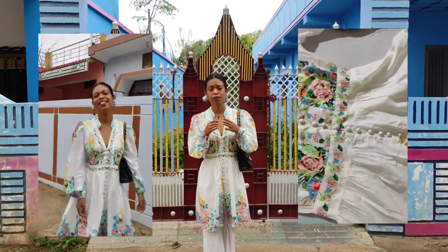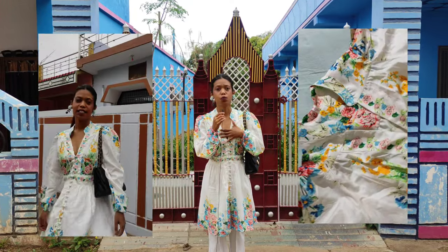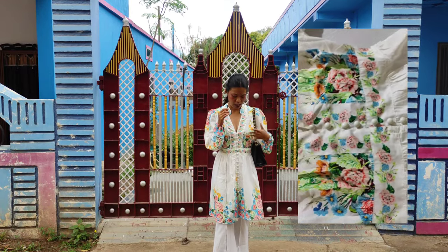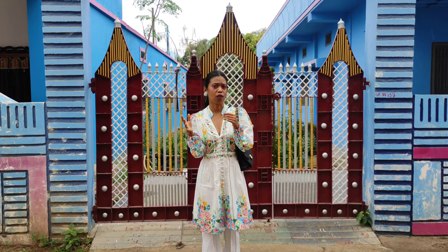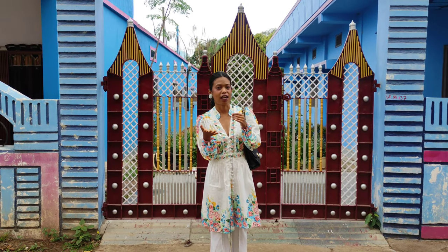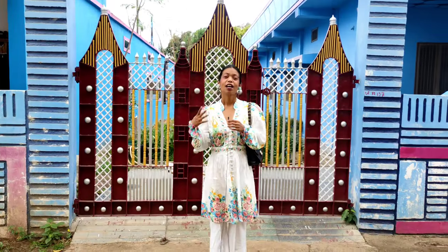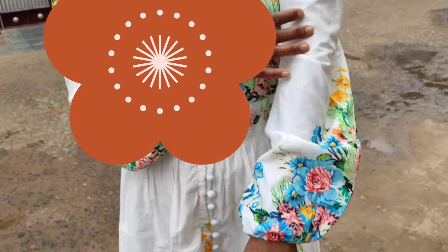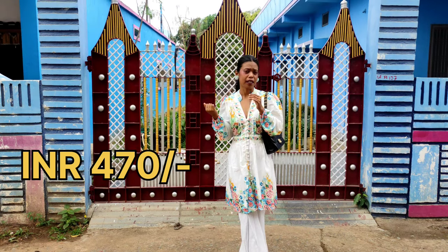So it's kind of see-through. You have to wear it with a spaghetti top underneath. Also the neckline is pretty deep, so if you are someone with a heavy bust who does not like a deep neck you might not like it, though that can be adjusted. The material is a kind of chiffon sort of fabric that slides on the skin. It was for 470 rupees, so I was expecting a little bit better quality.